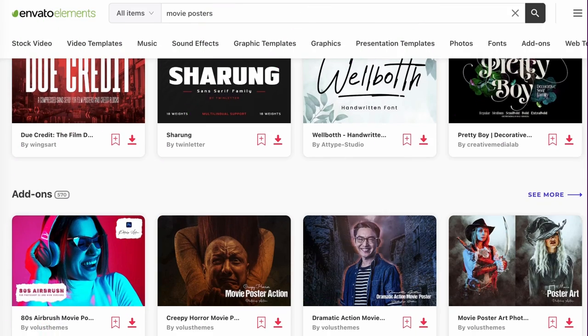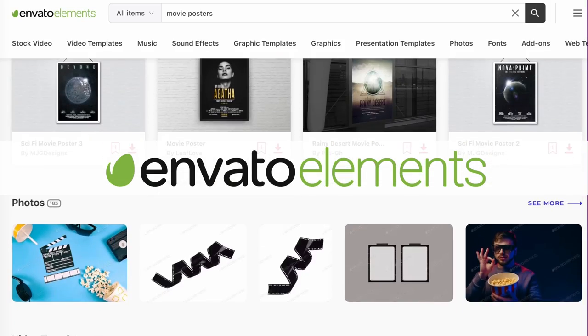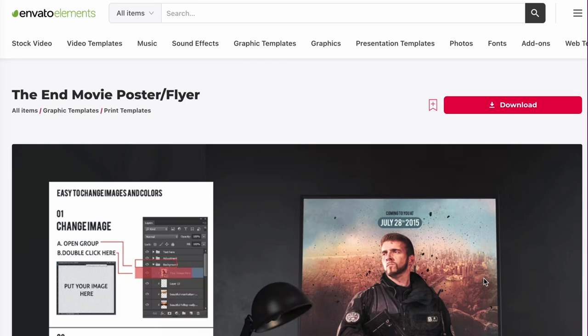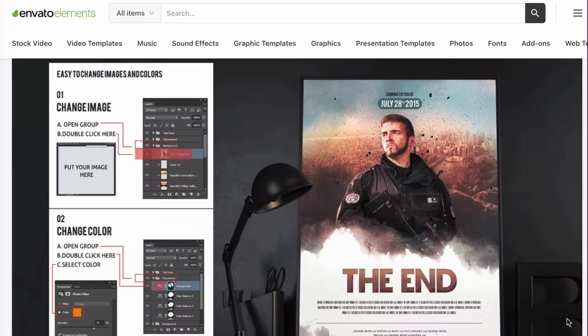Before we dig in, remember to check out Envato Elements. It's an amazing resource for creatives because you get unlimited access to fonts, illustrations, graphics, design templates, and lots more — all for one low monthly price. That's thousands of assets, all included. Make sure to check out the link in the description for more info.